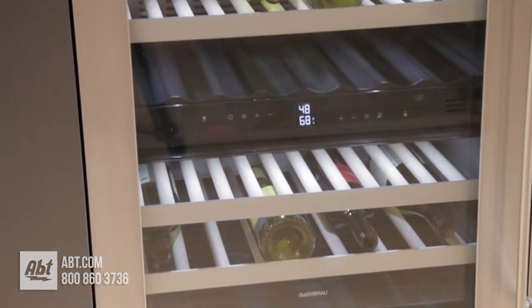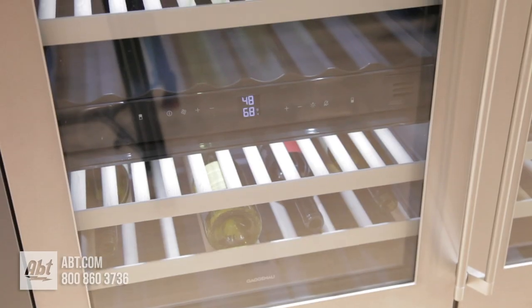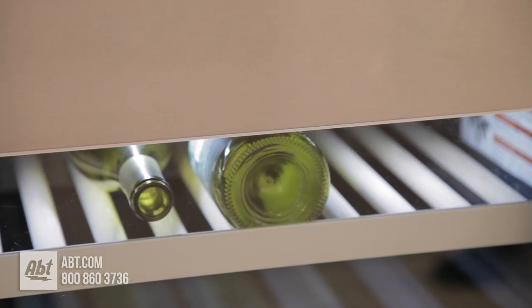This 4.3 cubic foot, 38 bottle capacity undercounter wine cellar by Gaggenau has a fully flush built-in design, allowing it to fit almost seamlessly with existing cabinets. The exterior features a UV-resistant thermal glass door that's soft closing and accented with a stainless panel and handle.